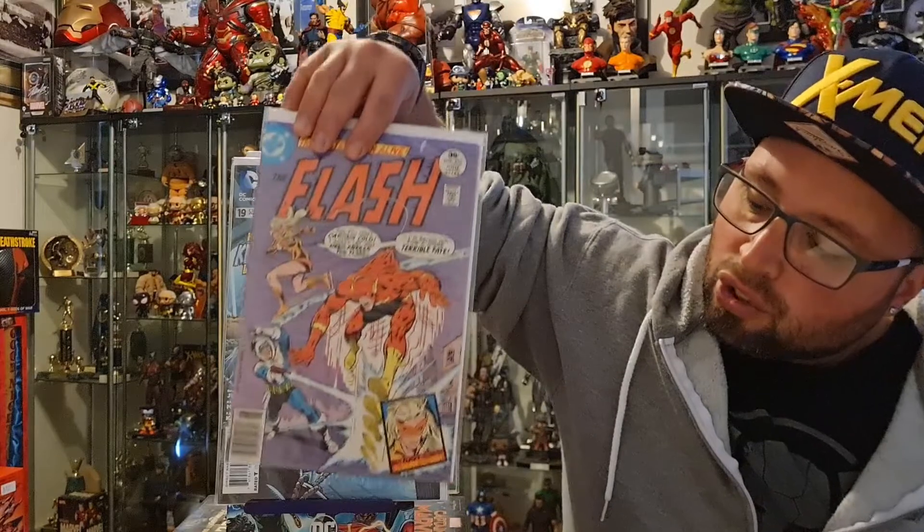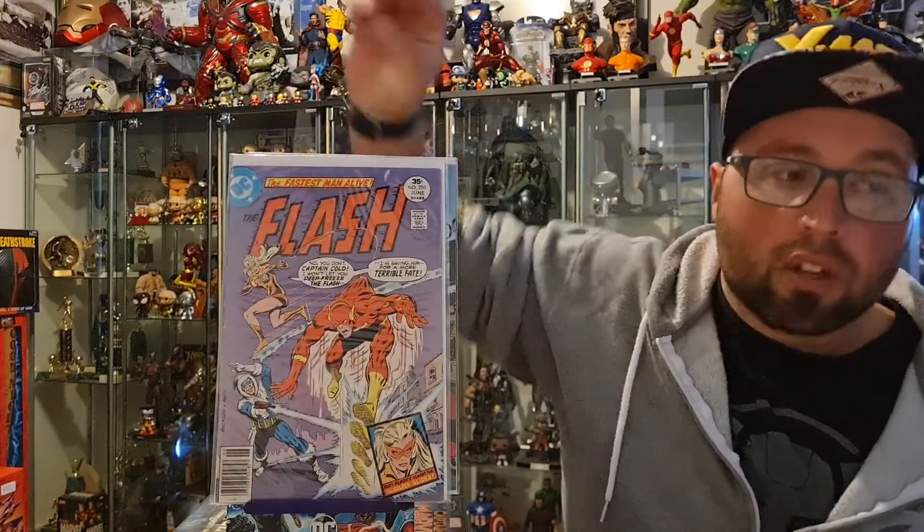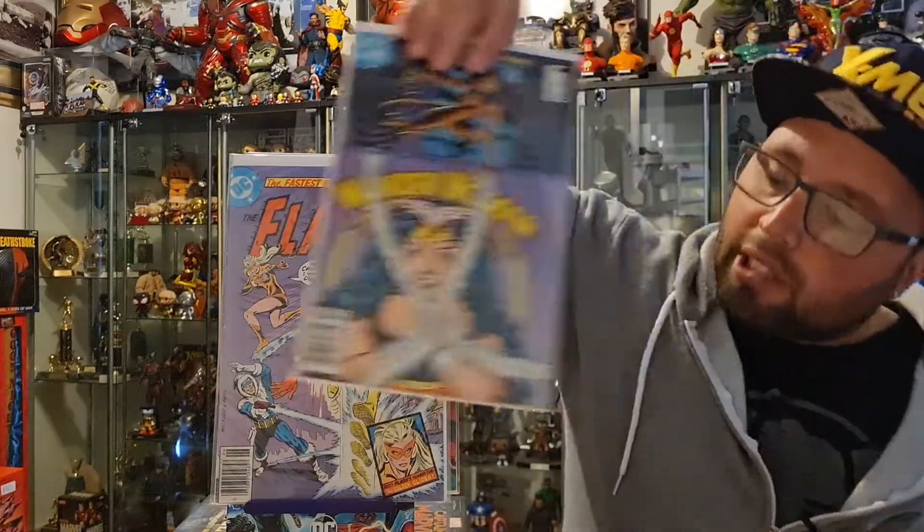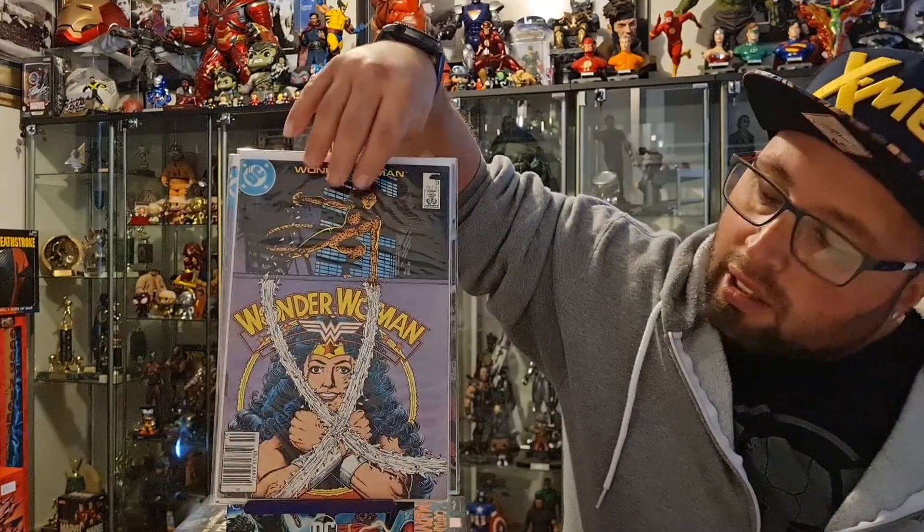Going back to some older books — we have Flash 250, which is the first appearance of the Golden Glider, who is Captain Cold's sister. We also have Wonder Woman number 9, which is the first appearance of the third Cheetah.